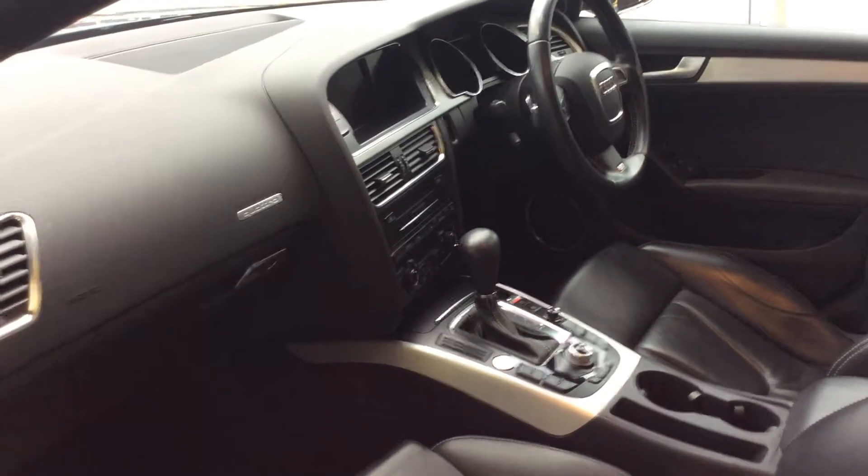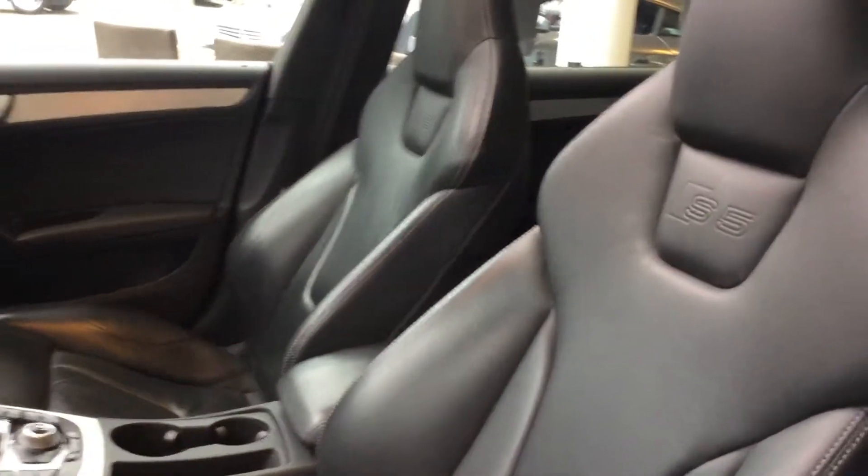We have a full leather interior with heated front seats. We have sat-nav, Bluetooth, electric front seats alongside electric heated door mirrors and also four electric windows.